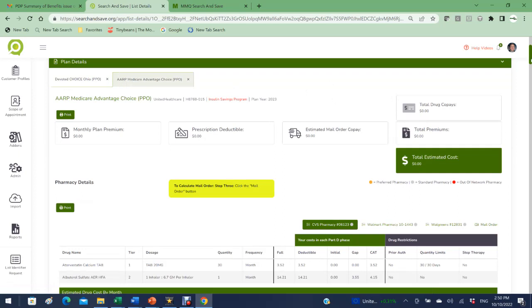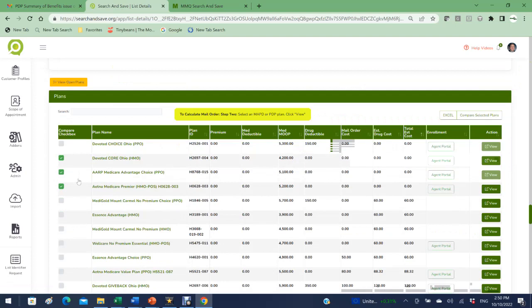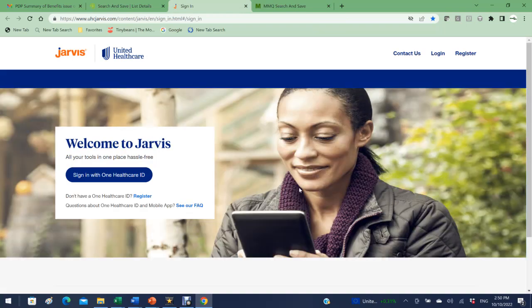When the time comes for enrollment, simply click the agent portal button, which connects you directly to the agent portal login for that specific carrier. Use your credentials for that carrier, sign in, and enroll the client. That way you'll get your HRA money back — much better for you and for your client.